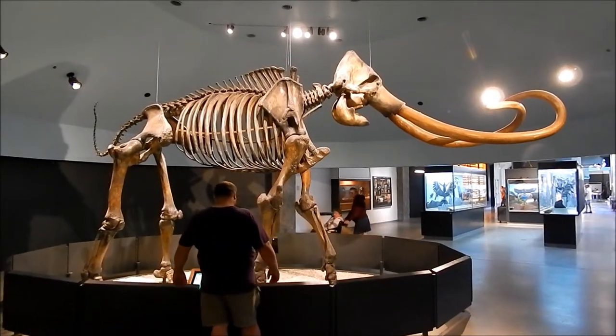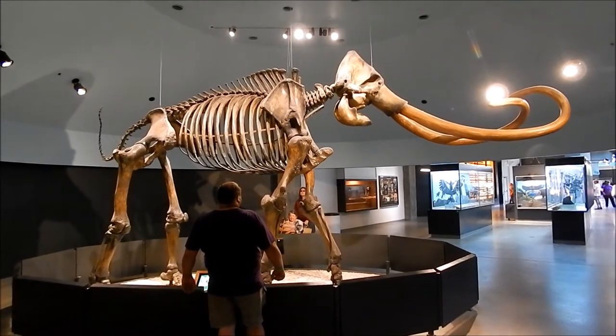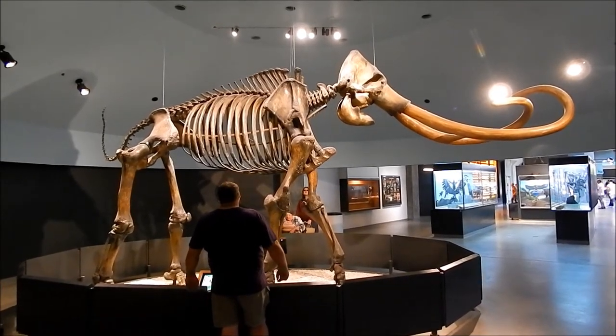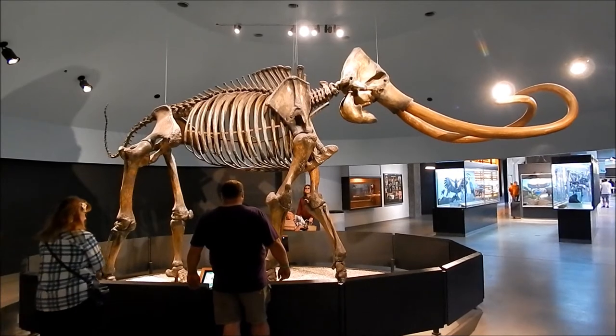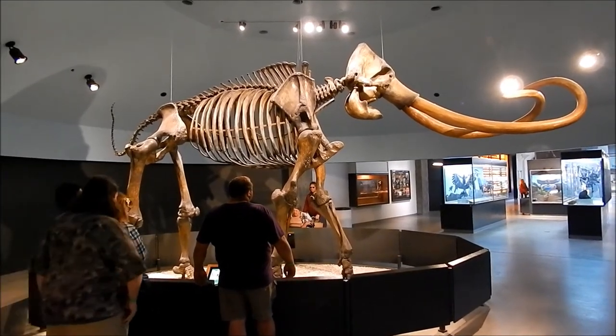This is the Columbian Mammoth. These animals got up to 13 feet tall and weighed as much as 15,000 pounds. It's a very large animal.